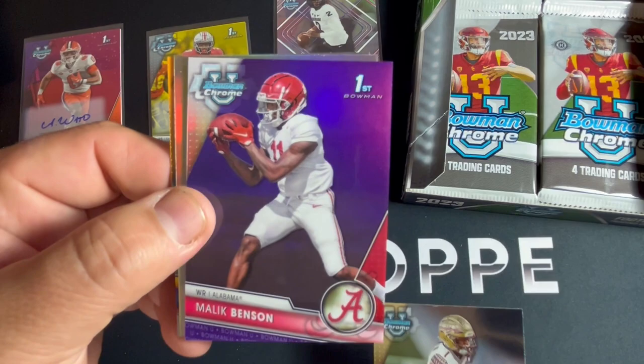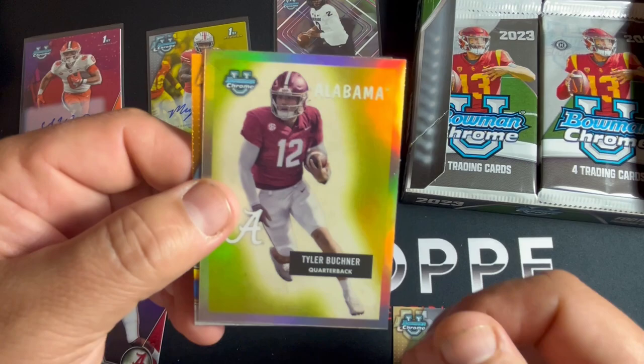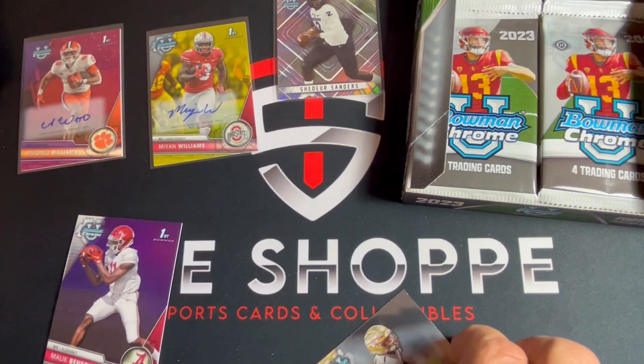Week Benson - that one's numbered out of 399, a little color there. Tyler Buckner and Solomon DeShields.